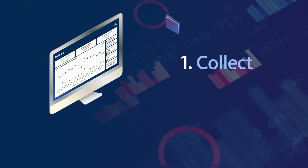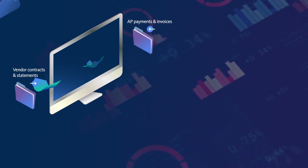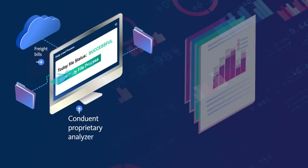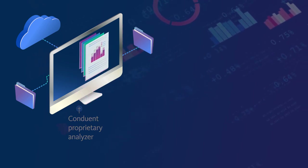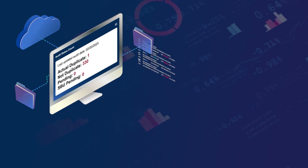First, we collect data from payments, invoices, suppliers and contracts. Next, we run that information through our advanced analysis tool and apply customized audit criteria, such as ignoring transactions under a specific amount or adjusting all outcomes to a common currency.